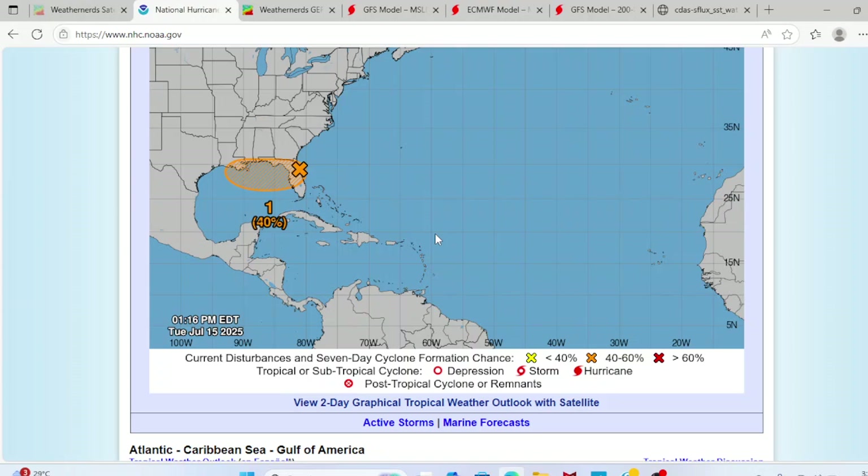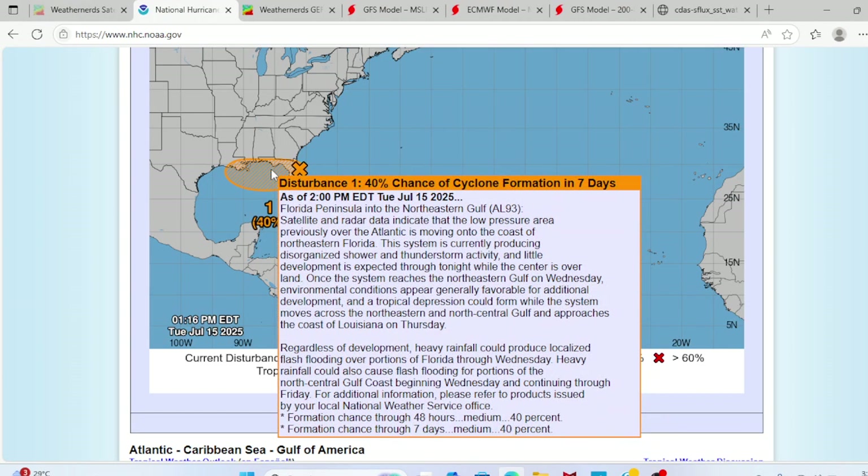Looking at our National Hurricane Center graphics as of 2pm EDT Tuesday July 2025: satellite and radar data indicate that a low pressure area previously over the Atlantic is moving onto the coast of Northeastern Florida. This system is currently producing disorganized showers and thunderstorm activity. Little development is expected through the night while the center is overland. Once the system reaches the Northwestern Gulf on Wednesday, environmental conditions appear generally favorable for additional development, and a tropical depression could form while the system moves across the Northeastern and North-Central Gulf and approaches the coast of Louisiana on Thursday.